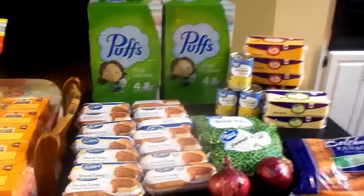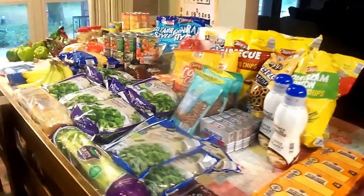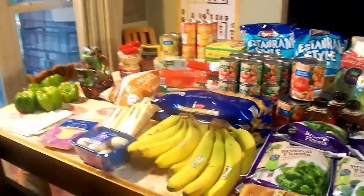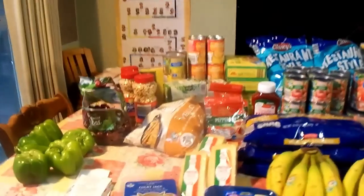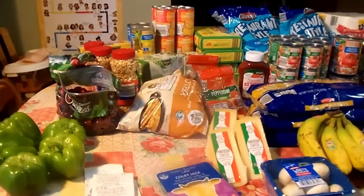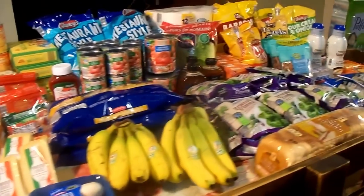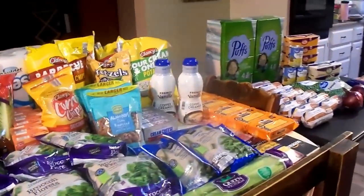At this point we're going to sit down and I'm going to go over exactly how much I spent today, what has come out of my $1,100 monthly grocery budget, what I have left, and what I anticipate spending for the rest of this pay period.